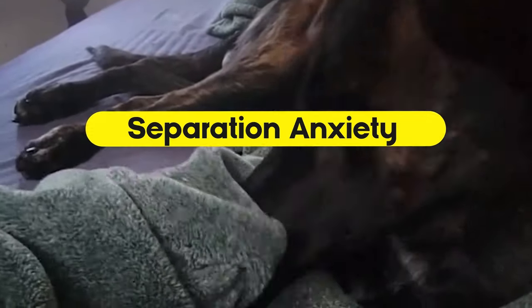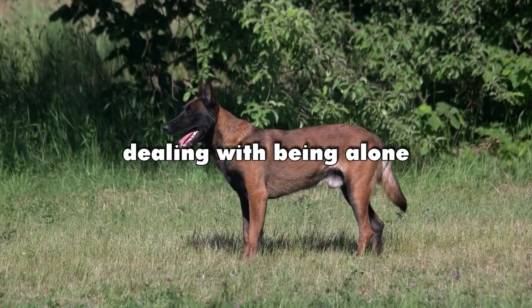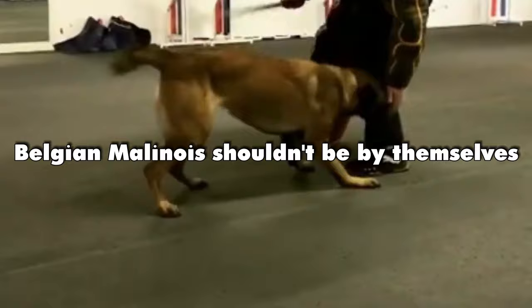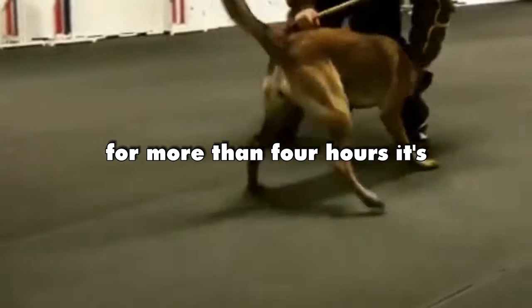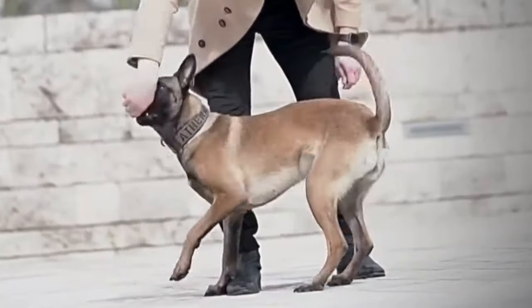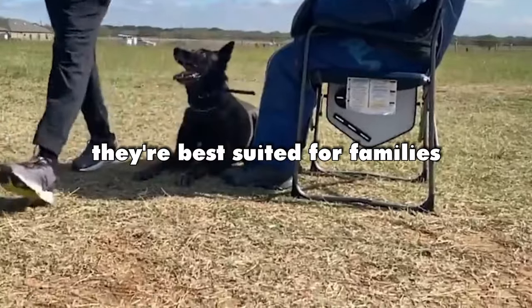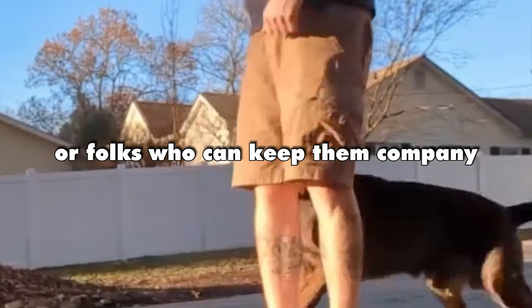Separation anxiety. Both breeds can get a bit lonely when left alone. Belgian Malinois shouldn't be by themselves for more than four hours — it's all about training them to be okay with some alone time. Dutch Shepherds also get a little anxious without their people around, and they're best suited for families or folks who can keep them company.